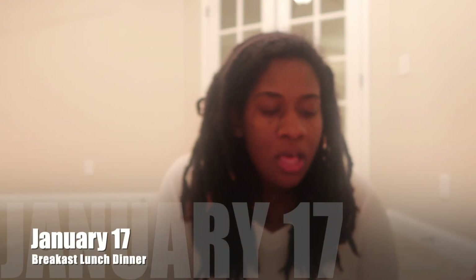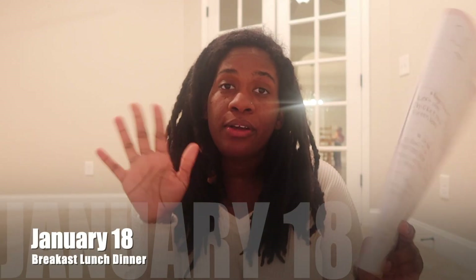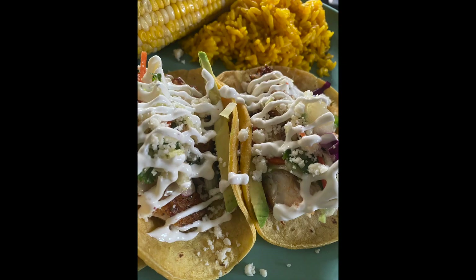On the 17th, we're going to do bagels for breakfast. For lunch, we're going to do hot dogs — our kids love hot dogs, so we do hot dogs and chips. For dinner, we are going to do leftovers — the chicken and vegetable bake. For the 18th of January, we're going to do more oatmeal. You can spruce up oatmeal with different flavors, fruits, and yogurt. For lunch, they're going to have sandwiches, and for dinner we're going to do tacos with corn and chips.